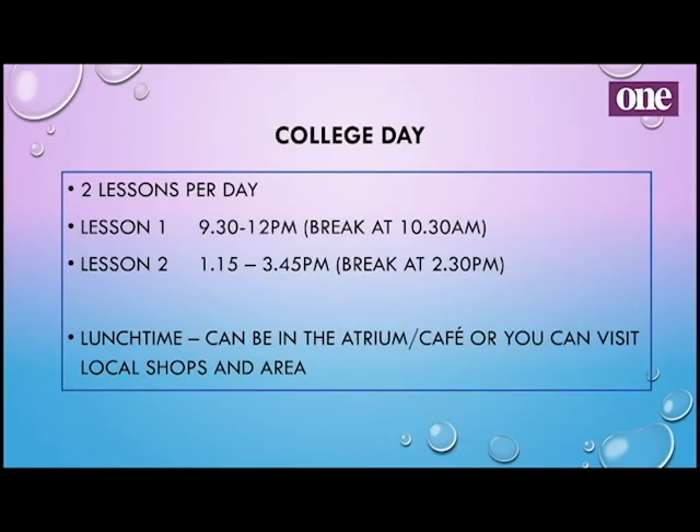Just another thing to talk about: the college day is very different from what you're doing in school. We only have two lessons per day, each one is two and a half hours. You don't start till 9:30, finish at 12, then start again at 1:15 to 3:45. Having longer sessions means we can really cover a big topic, cover a whole criteria, delve into good discussions, and have time to see everybody in the classroom. You can have lunch in the atrium — we've got a cafe — or visit local shops, as you don't have to stay on site at lunchtime.